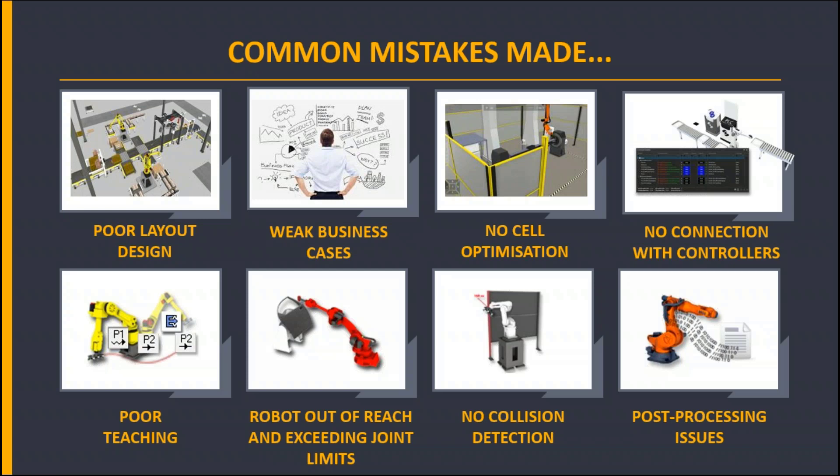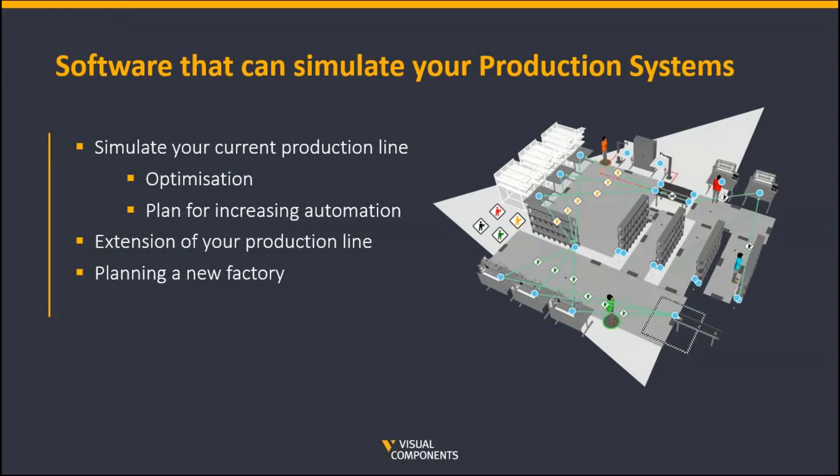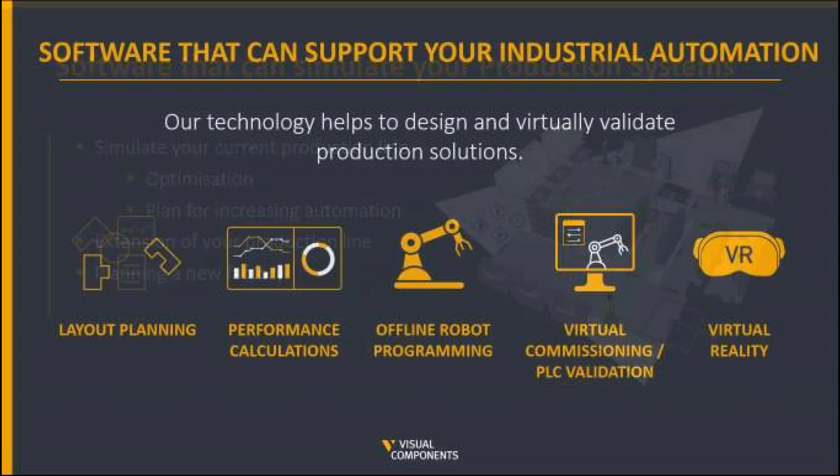Remember that the software can provide you with a holistic view of overall manufacturing processes, including optimizing robot cells — both big picture, upstream and downstream, as well as robot performance. This is quite important for future planning. It's not just cell or local cell automation using simulation software, but whole factories across multiple production sites. The software can simulate your current production lines at local level or on an enterprise level. This will help support production optimization, plan for increasing automation, how to extend your production line, and help develop greenfield smart factories for the future — not just on a local basis, but across the whole enterprise.